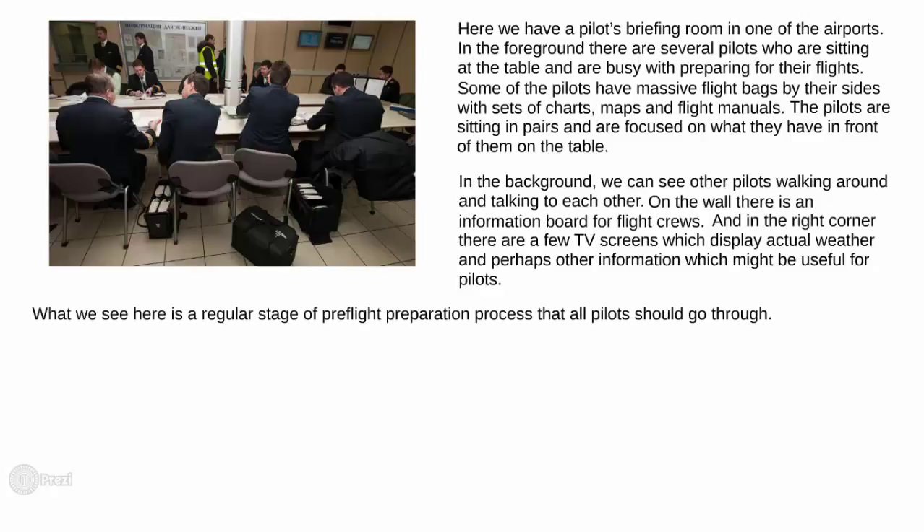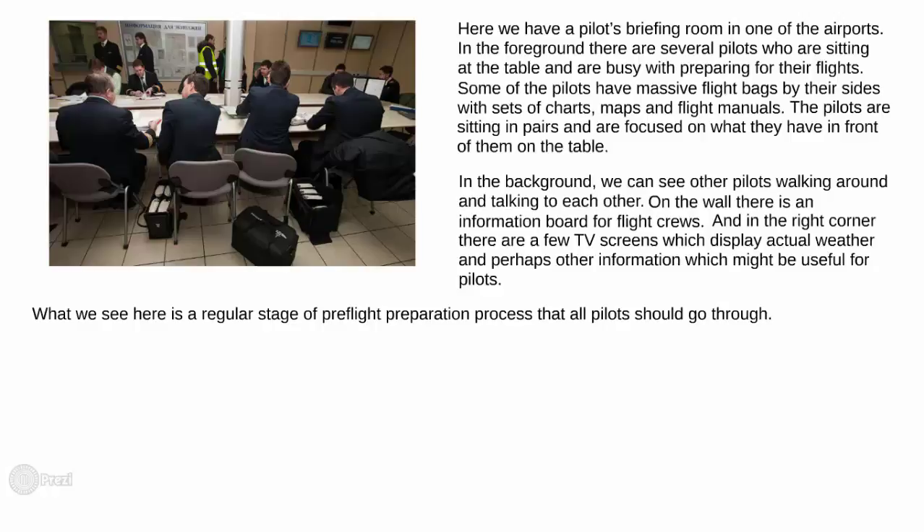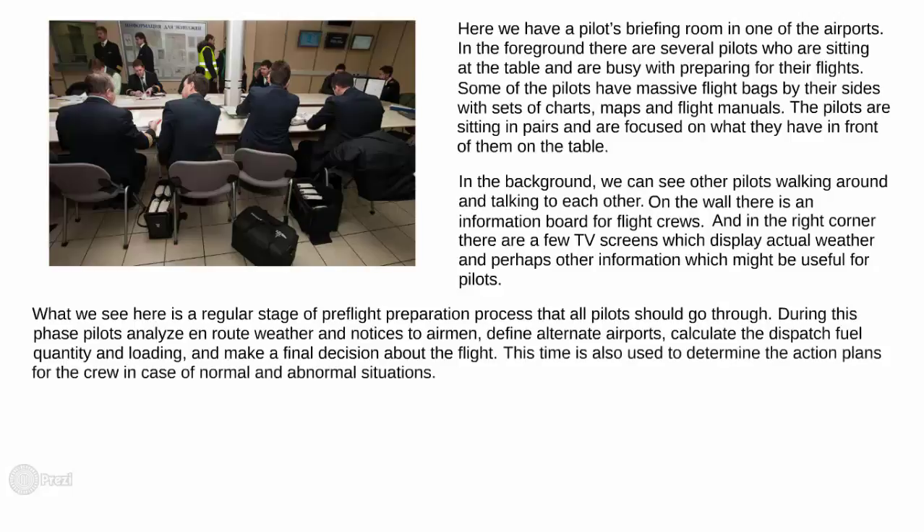What we see here is a regular stage of the flight preparation process that all pilots should go through. During this phase, pilots analyze en route weather and notices to airmen, define alternate airports, calculate the dispatch fuel quantity and loading, and make a final decision about the flight. This time is also used to determine the action plans for the cruise in case of normal and abnormal situations.